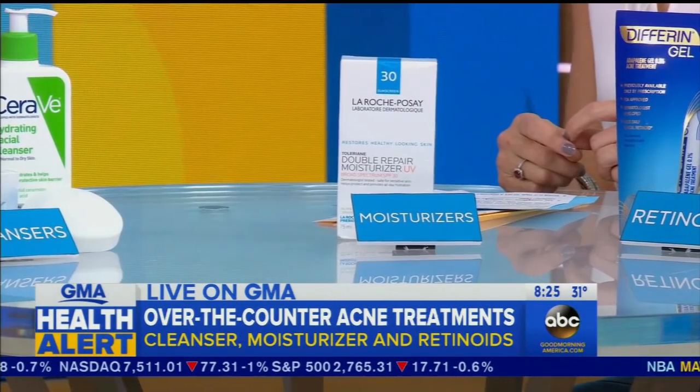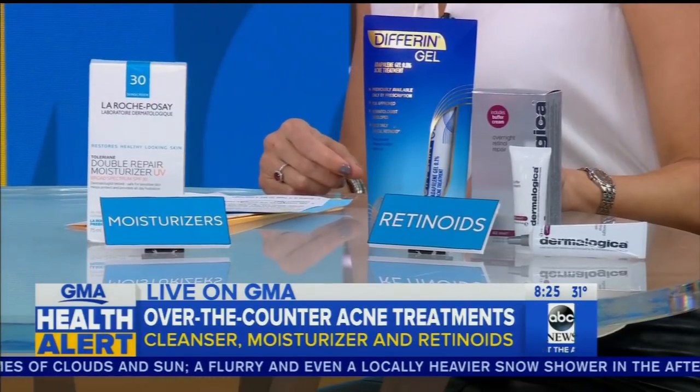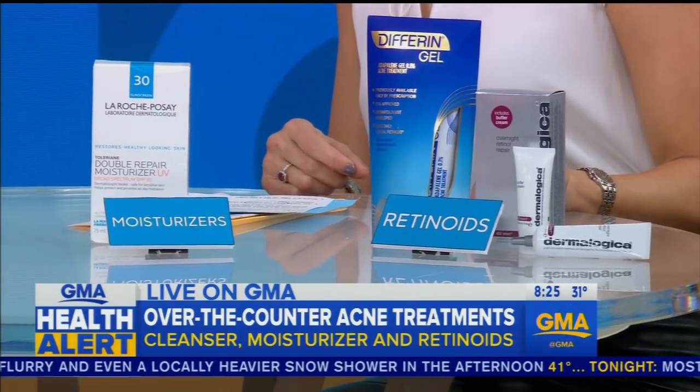Moisturizing is just as important as cleansing, even if you have oily skin, because it helps to balance out the oils. La Roche-Posay is a great drugstore option that doesn't clog the pores. But the real workhorse is retinoids. You can get really effective retinoids over the counter — Differin is available at any drugstore. The Dermalogica product comes with two tubes: a buffer cream and a retinol, which you can mix together to ease your skin into the retinoid without the side effects some people experience.